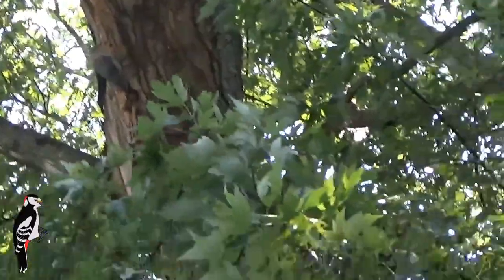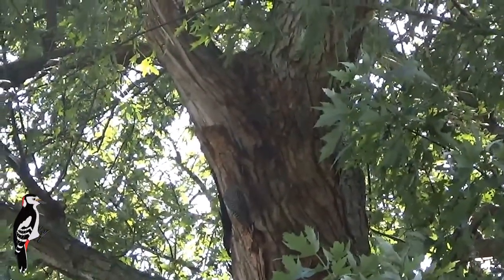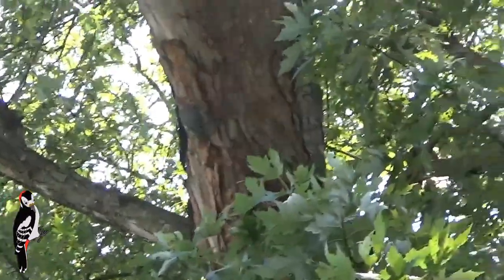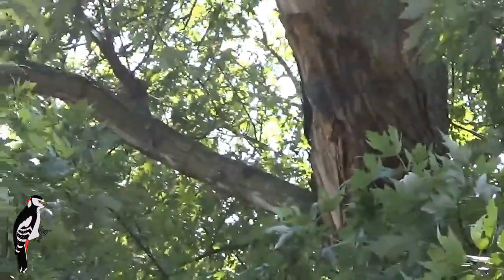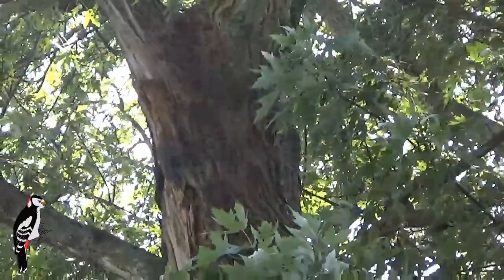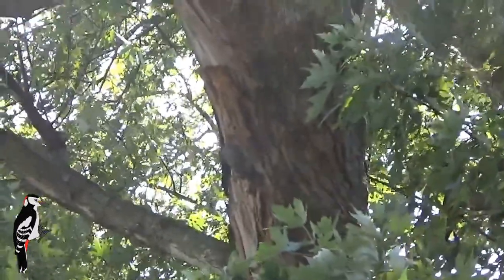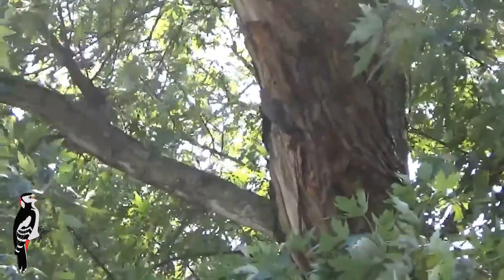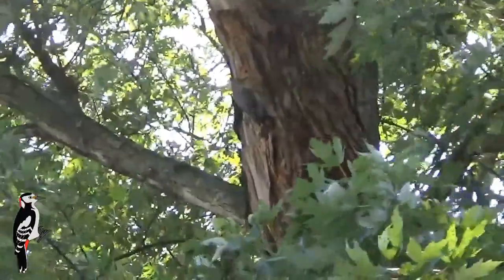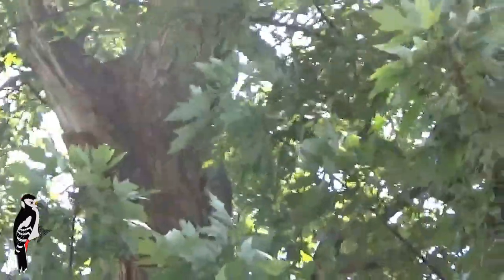All them bird feeds brought him in. Oh yeah. As you can see, he's got a nice hole up there. He's got the tree open.